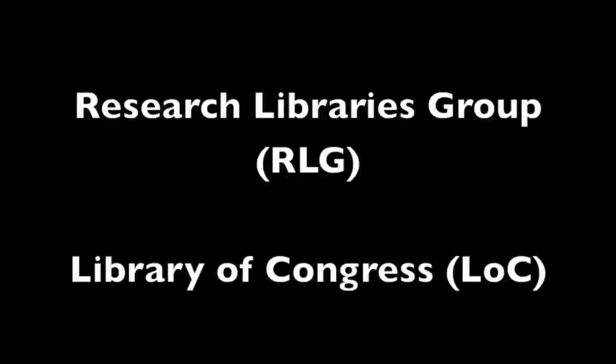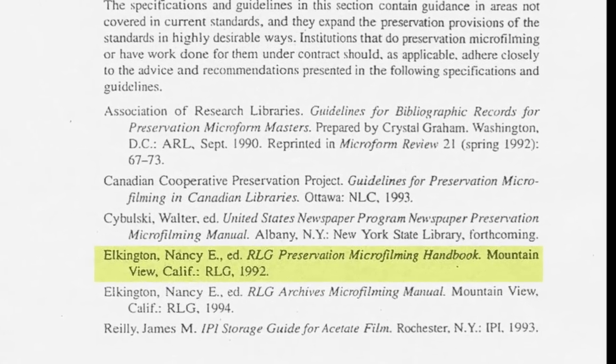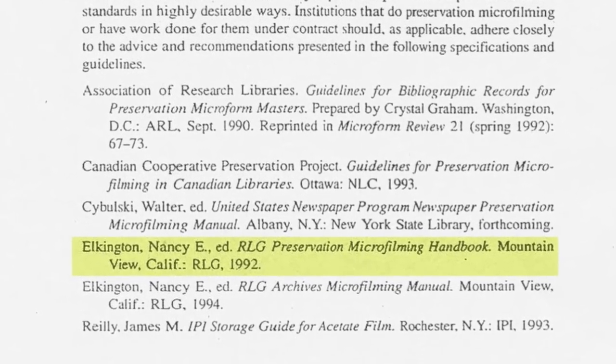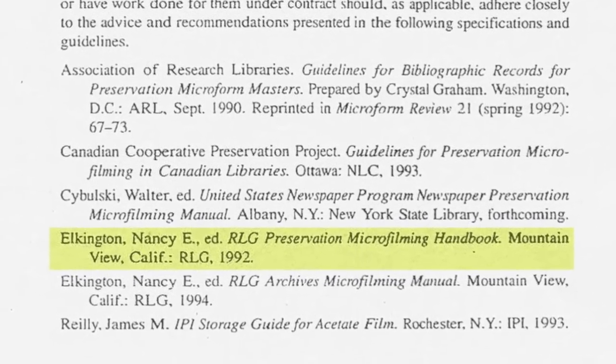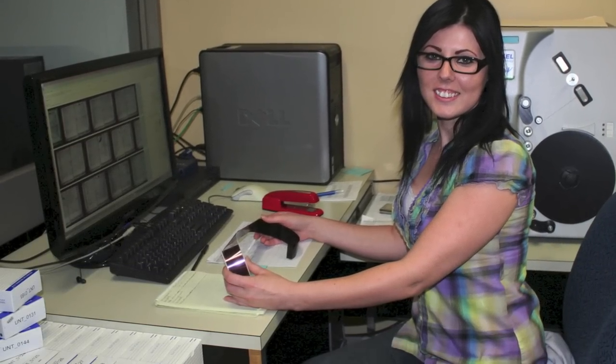More library-focused standards from RLG and the Library of Congress followed suit in the 1990s. RLG's Preservation Microfilming Handbook provides guidance on content creation and remains as valued now as the day it was created. Today, the RLG guidelines include microfilming with an eye towards digitization.